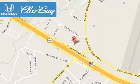Clio Bay Honda is one of the premier Honda dealers, conveniently located at 3907 East Sentex Expressway in Killeen, Texas.